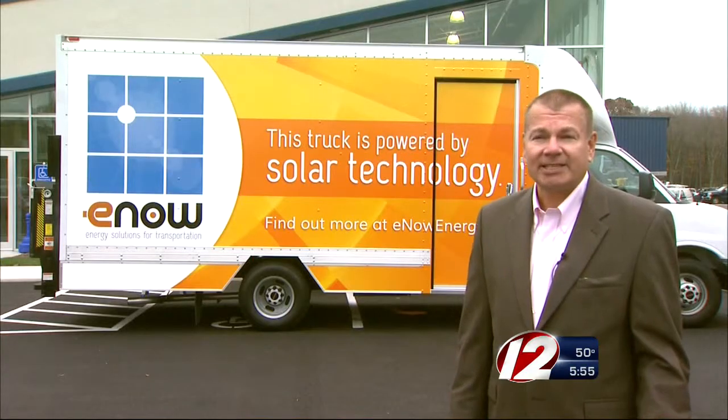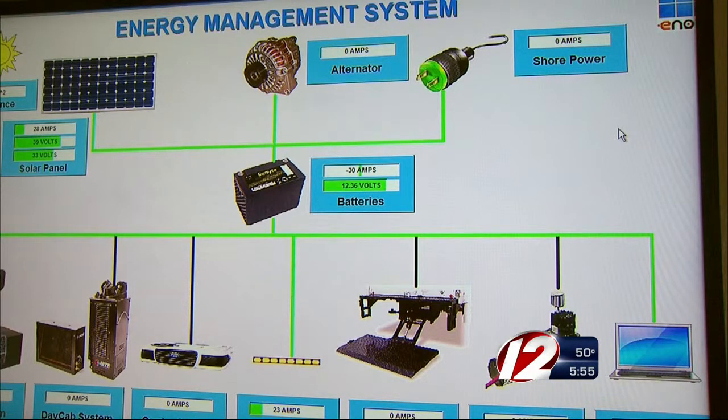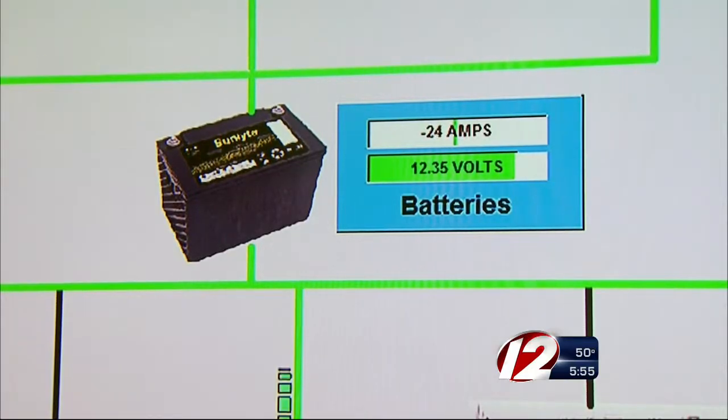Those functions include in-cab HVAC and communication and entertainment systems. The real-time monitoring shows how much power is being generated and being used by things like the rear gates.